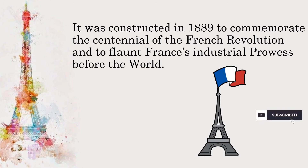It was constructed in 1889 to commemorate the centennial of the French Revolution and to flaunt France's industrial prowess before the world.